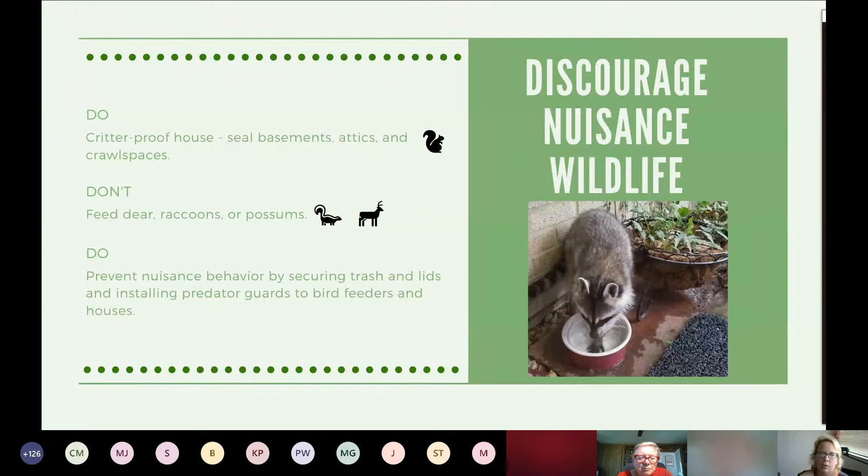Discouraging nuisance wildlife: we need to do our part so we don't develop negative relationships with wildlife. Be sure you critter-proof your house, attics, and crawl spaces. Don't feed deer, raccoons, or possums if you can — that creates a dependency. Your neighbors might not appreciate a raccoon coming to their door. Prevent nuisance behavior by securing trash lids and using predator guards. We have a purple martin house and we'd install a predator guard if snakes were a problem.